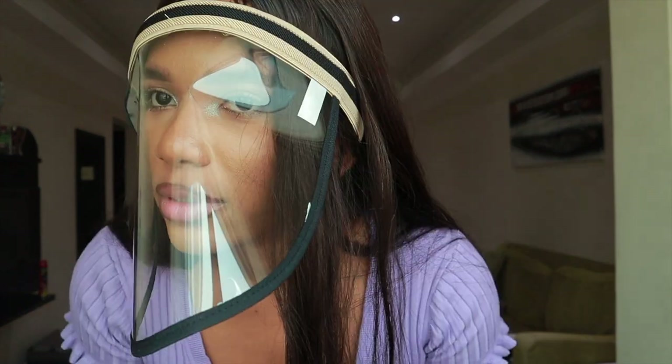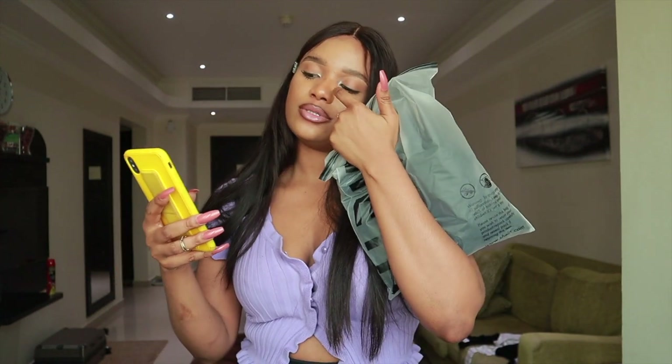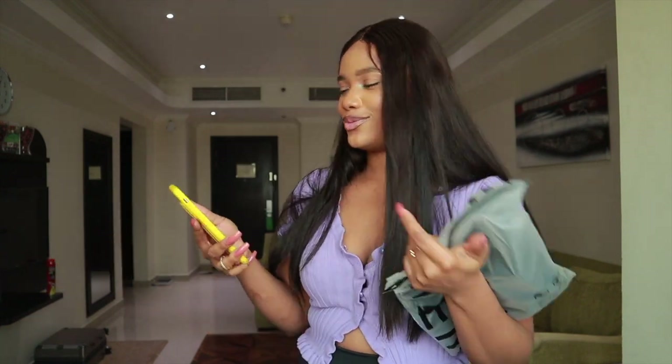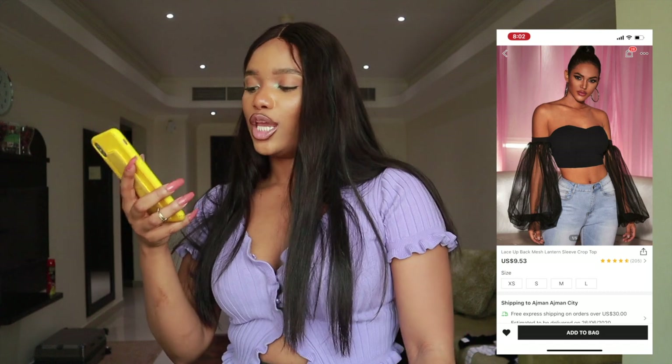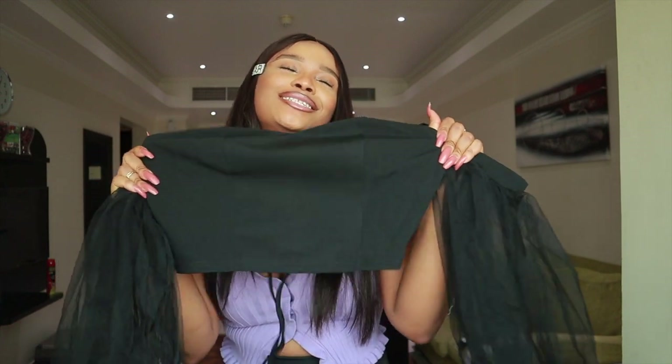Okay, the next item on my list — yes, this is the Lace Up Back Mesh Lantern Sleeve Crop Top. I was actually looking forward to this top; I wanted to pair it with the leather pants I saw on Shein, but they refunded me for the pants — maybe they sold out. That's one good thing about Shein: if they don't have it, they'll refund your money. This top looks so pretty on the model — the material is gorgeous.